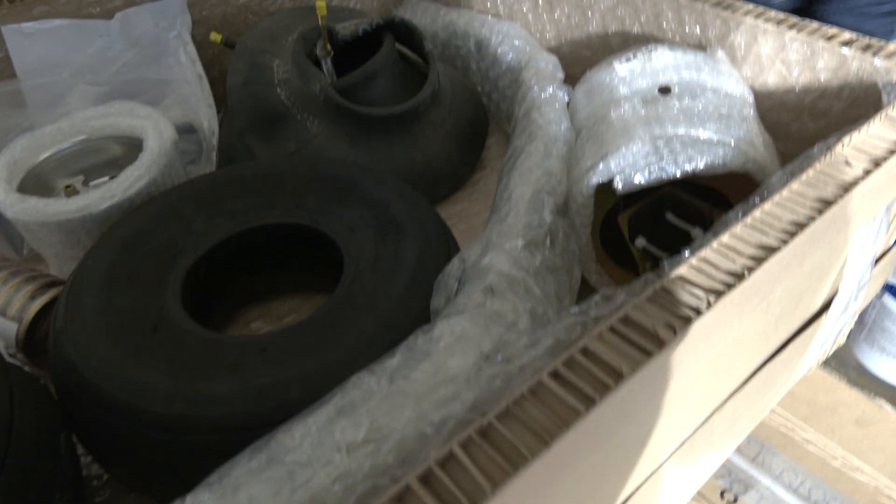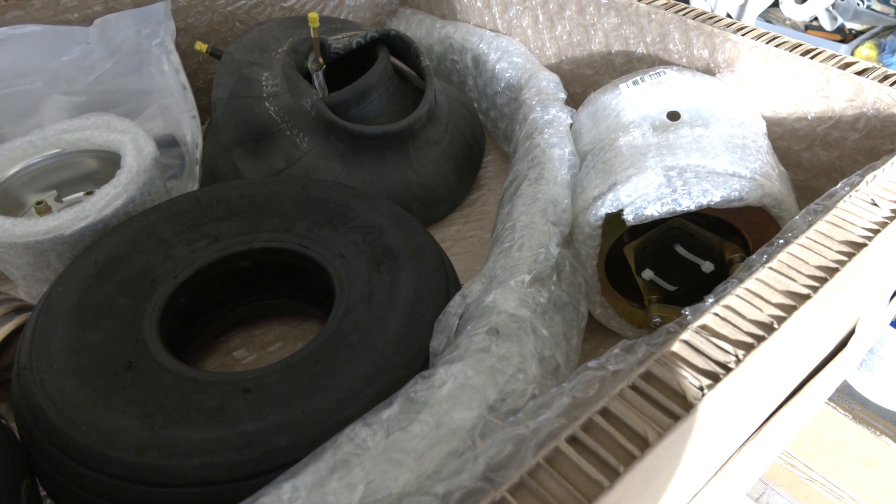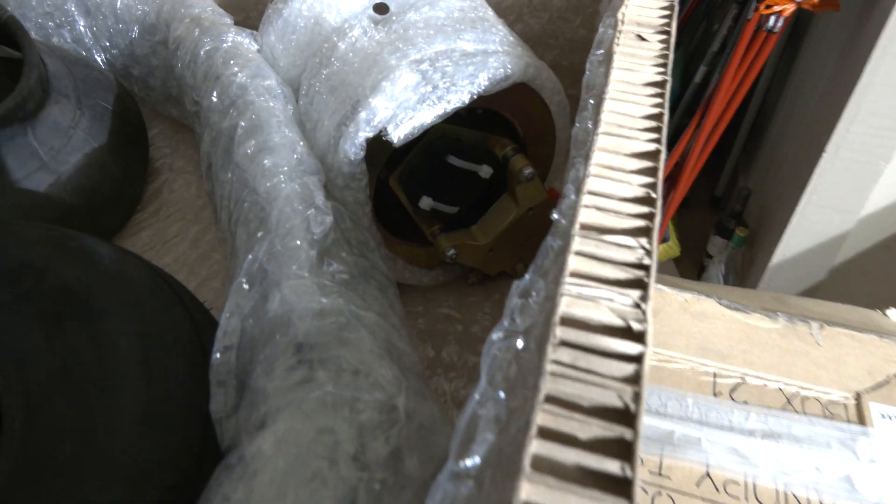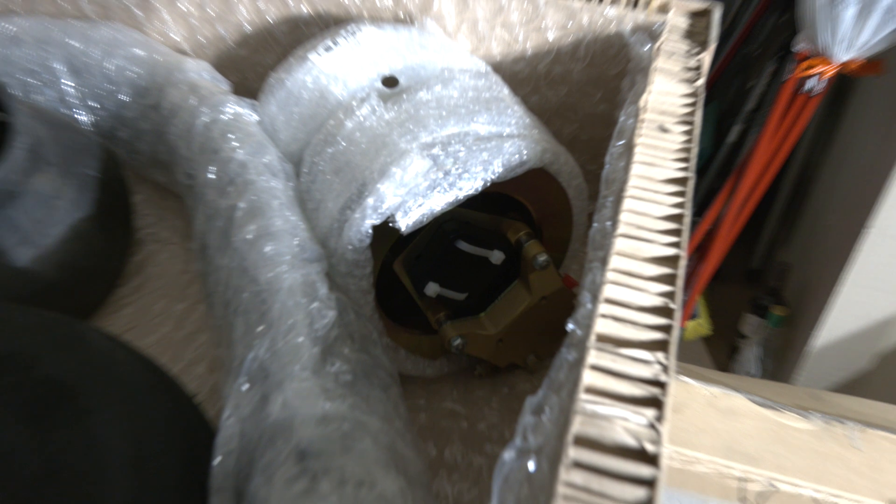We started with the undercarriage kit, the only box without real visible damage, which contains things like the rims, the tubes, the tires, and the engine mount. I was quite happy, as there was no damage, and only one item was missing — which was on the packing list but not in the box.